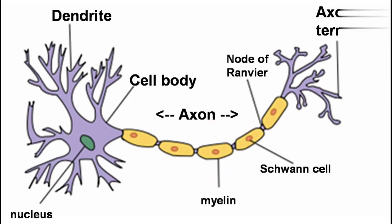The cell body contains the nucleus and all the organelles. Specifically, the organelle found in the cell body is the rough endoplasmic reticulum. The clusters of rough endoplasmic reticulum found in the cell body are called Nissl bodies.